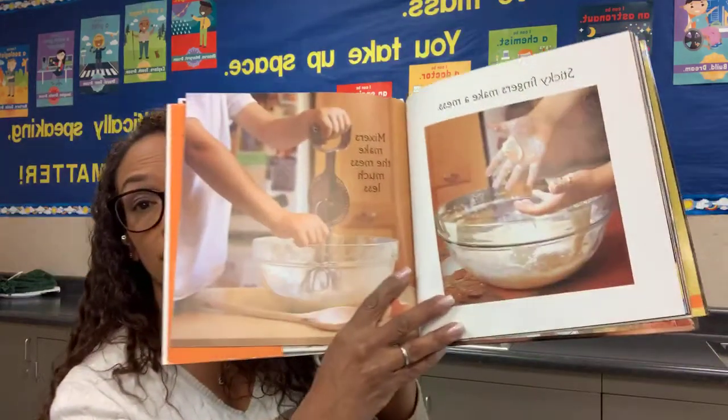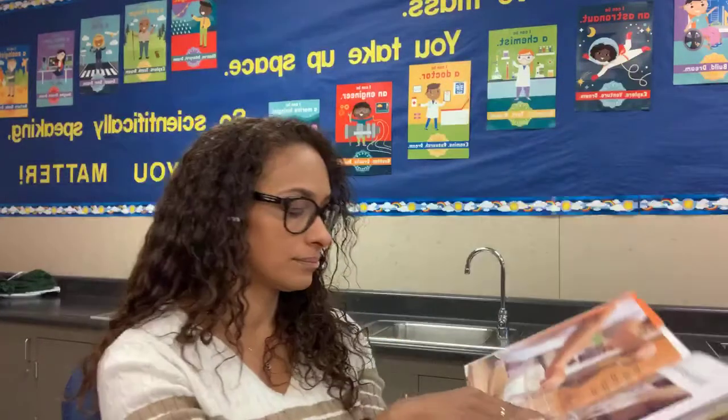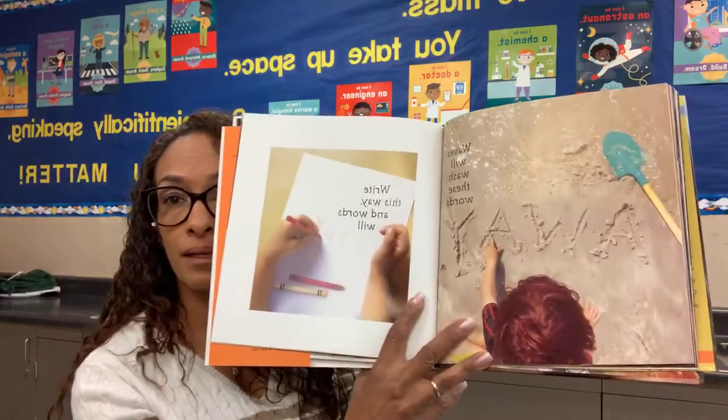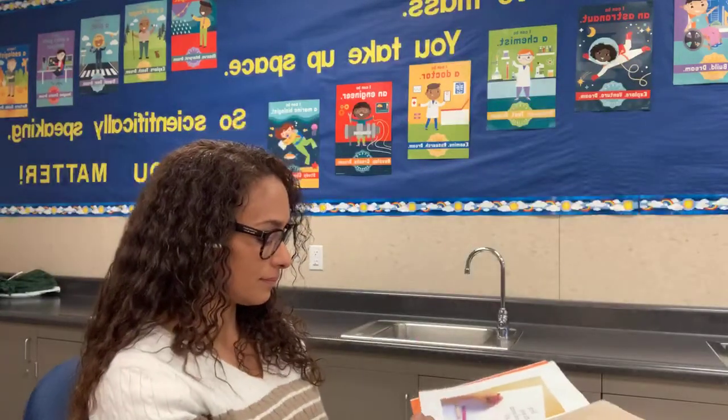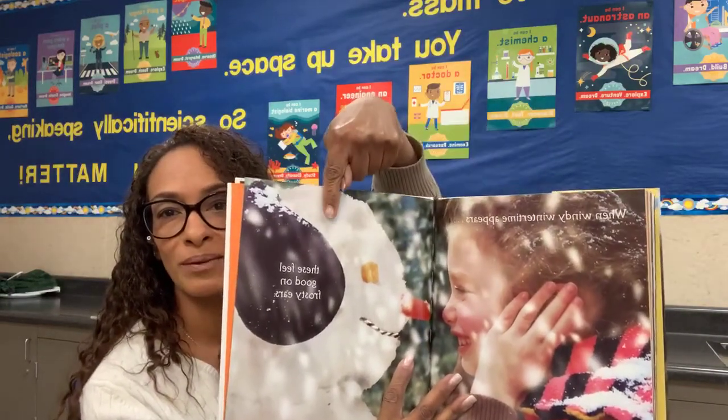Sticky fingers make a mess — mixers make the mess much less. Waves will wash these words away — write this way and words will stay. When windy wintertime appears, these feel good on frosty ears. So what is she doing? And what is the snowman wearing?